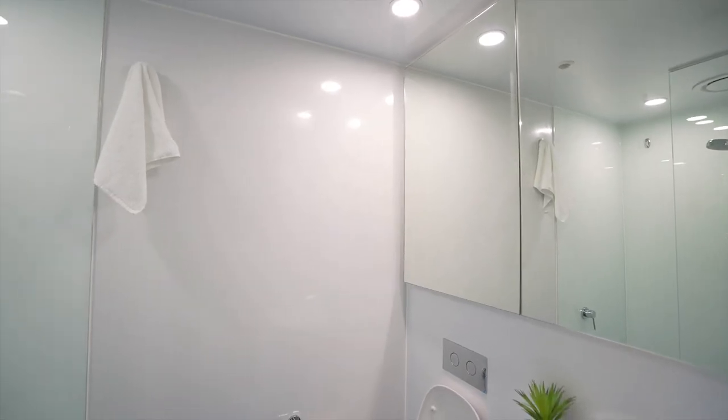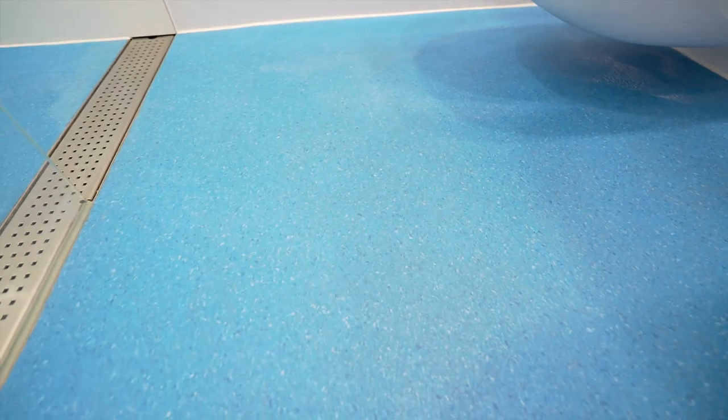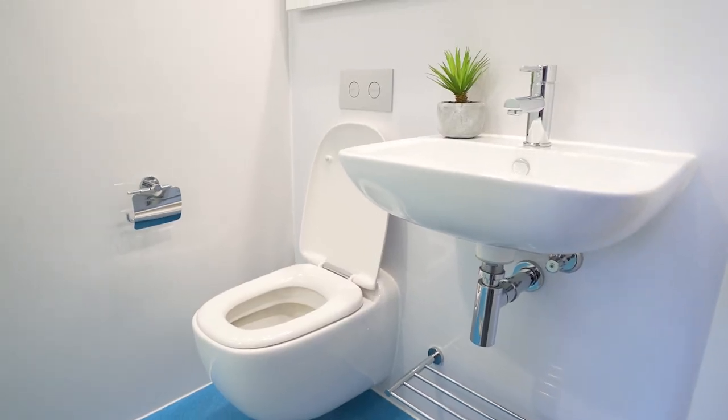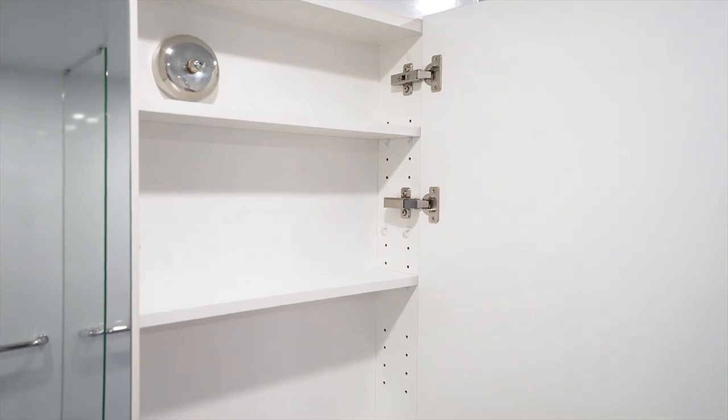This is the bathroom with a powerful shower, an easy floor to clean, and you can also find some hangers where you can put your towels. And this is a cabinet where you can put all your toiletries.